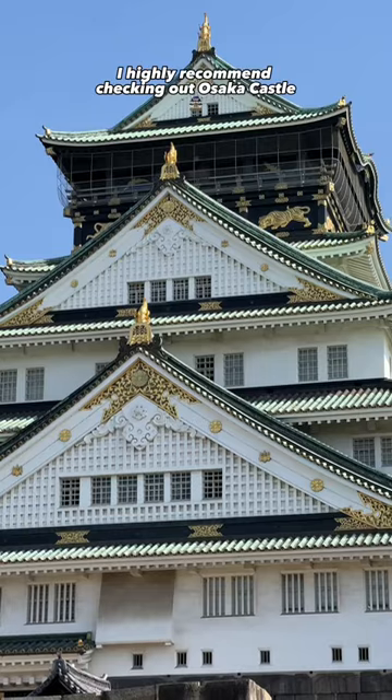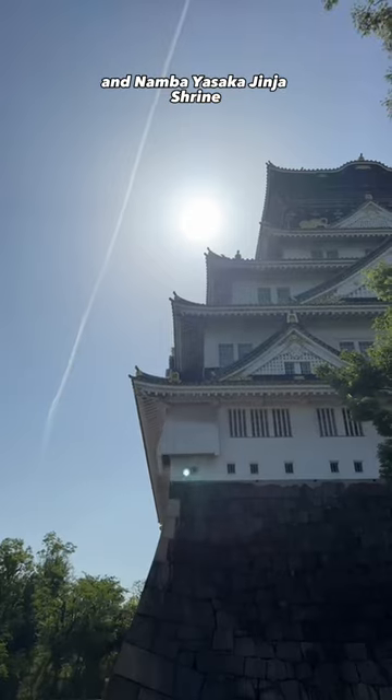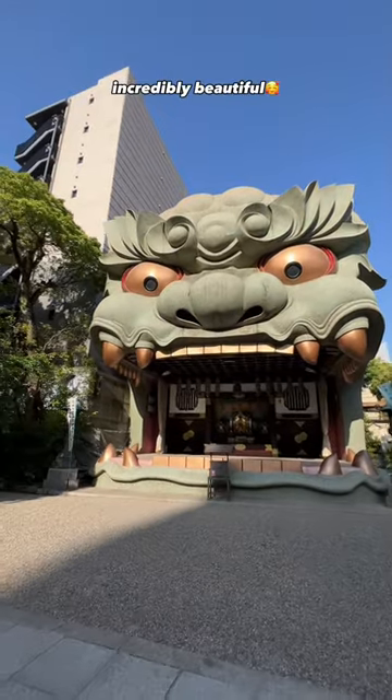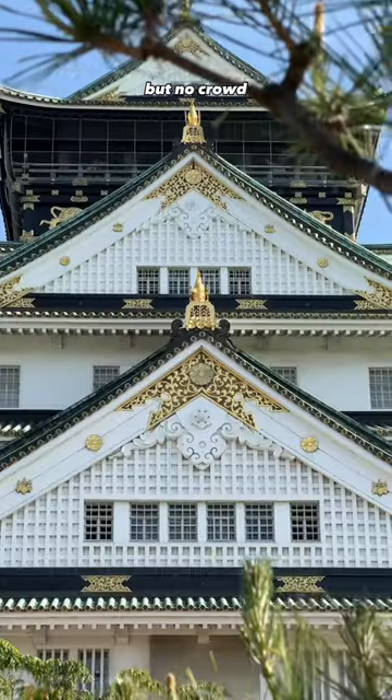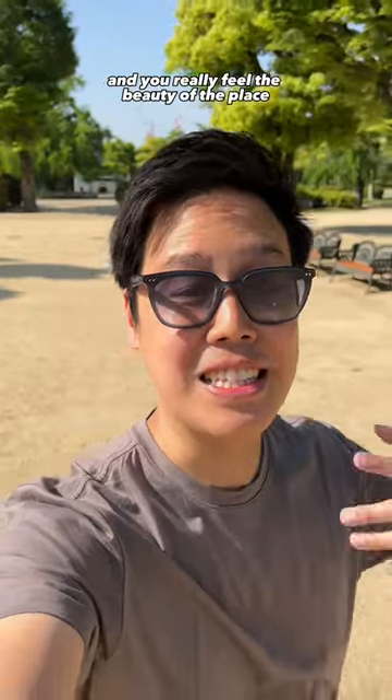If this is your first time, I highly recommend checking out Osaka Castle and Namba Yasaka Jinja Shrine. It's incredibly beautiful, but my tip is to go around 6:30 in the morning. I know it's early, but no crowd and you really feel the beauty of the place.